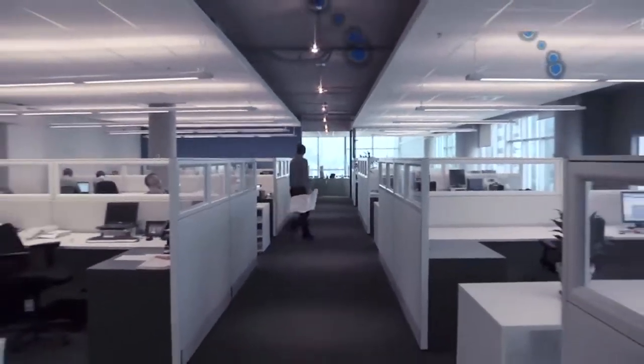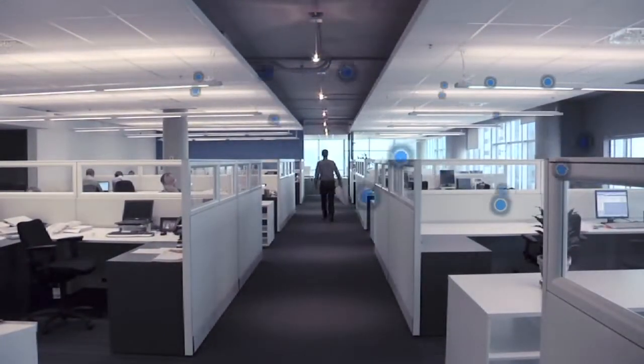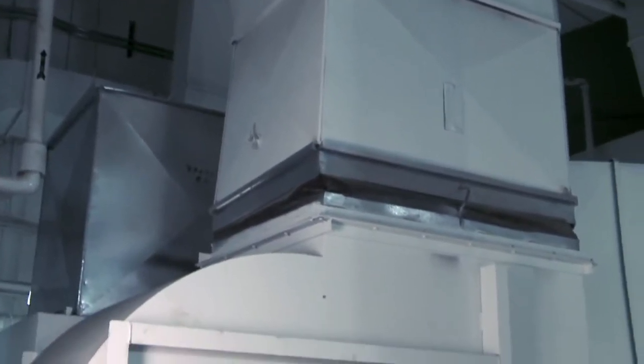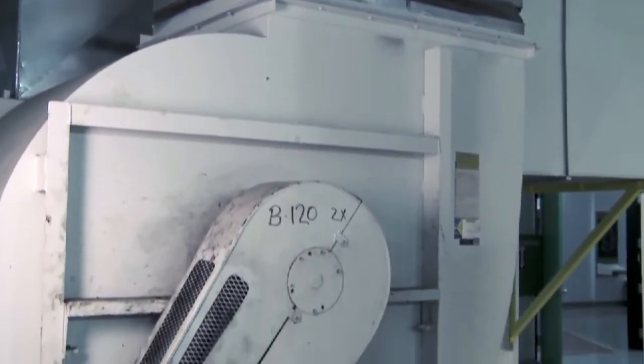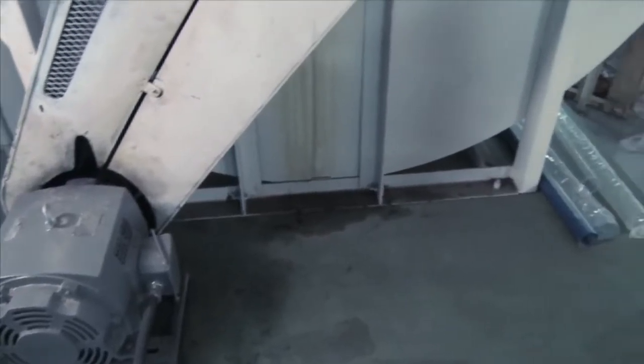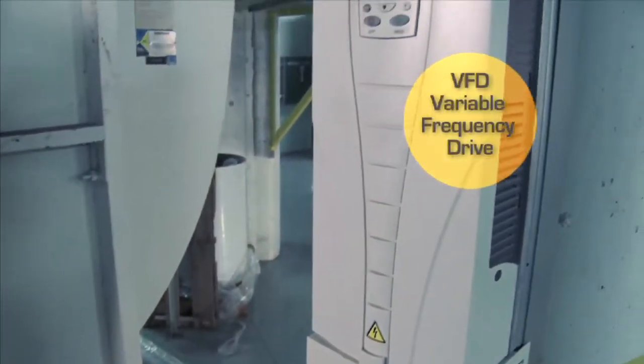Maintaining a comfortable environment in a building is always a challenge, but if you want to simultaneously reduce energy consumption, the challenge becomes even greater. A technology called variable frequency drives can control the energy consumption of motors that power ventilation systems, pumps, air conditioners, and heaters.